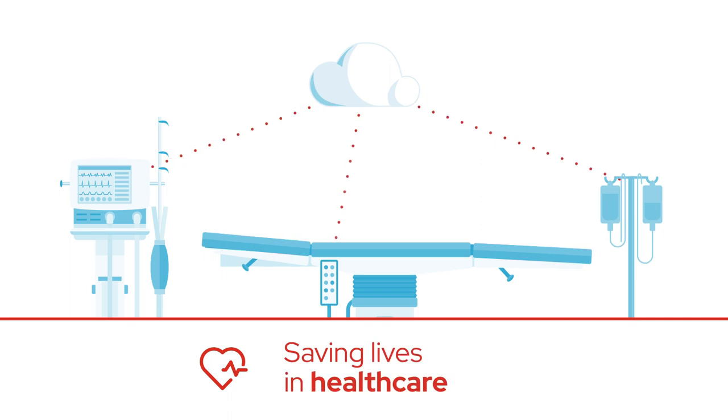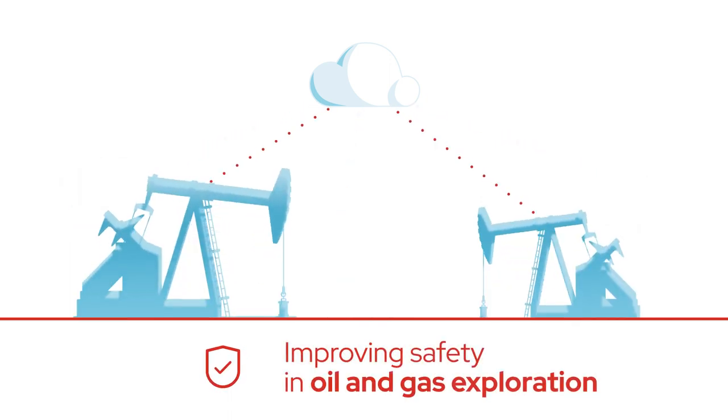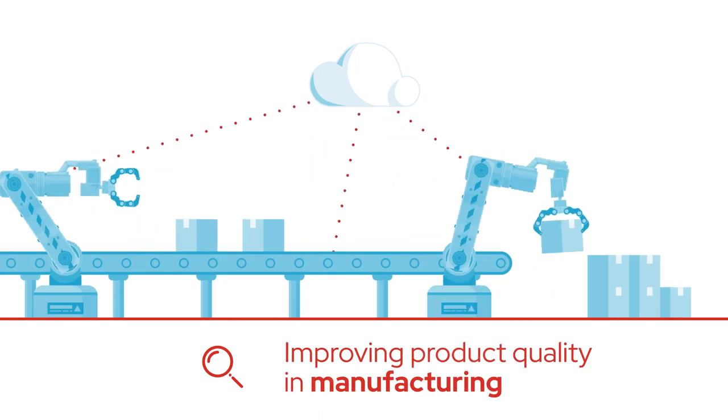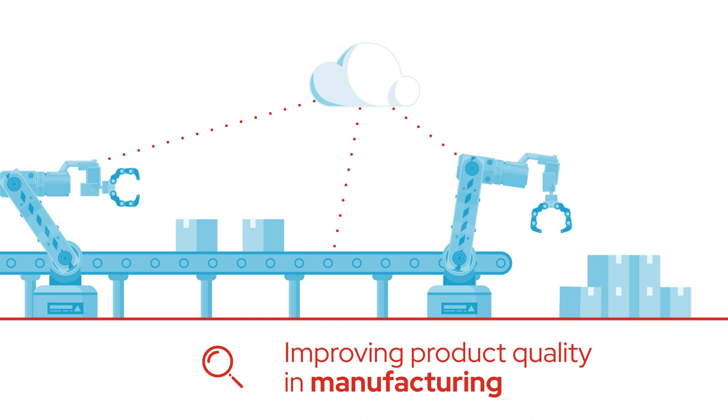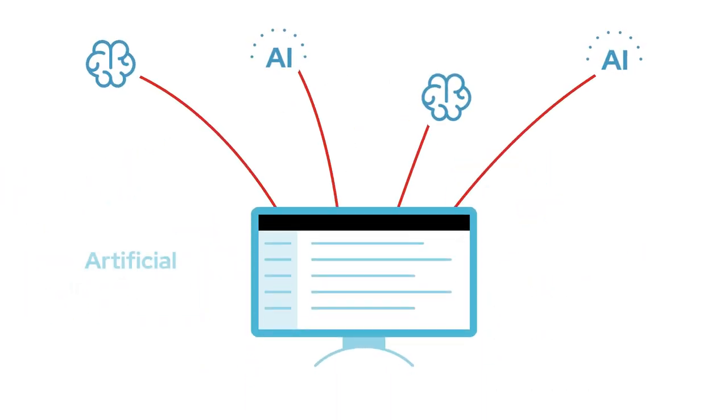From saving lives in healthcare, to improving safety in oil and gas exploration, to improving product quality in industrial manufacturing, the possibilities are endless — all by harnessing the power of data through artificial intelligence and machine-learning-powered intelligent applications at the edge.